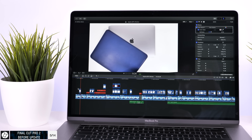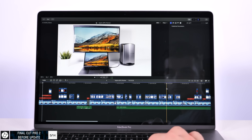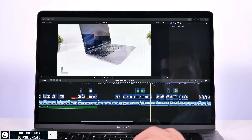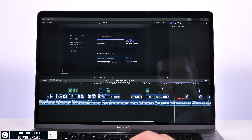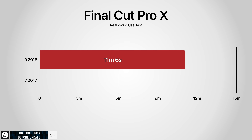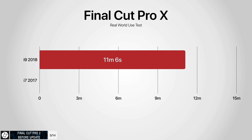Next I tested an actual real project — my 'do not buy the Apple eGPU' video on the timeline. It's a 15-minute 4K 29.97 fps video with titles, motion graphics, music, color correction, and lots of 4K 60 device shots. I deleted all render files and exported as a master file in H.264 straight from Final Cut. The thermals were quite similar to before. The i9 2018 MacBook Pro exported it in 11 minutes and 6 seconds — insane for a 15-minute video. The 2017 i7 MacBook Pro exported it in 12 minutes and 50 seconds — less than two minutes slower.